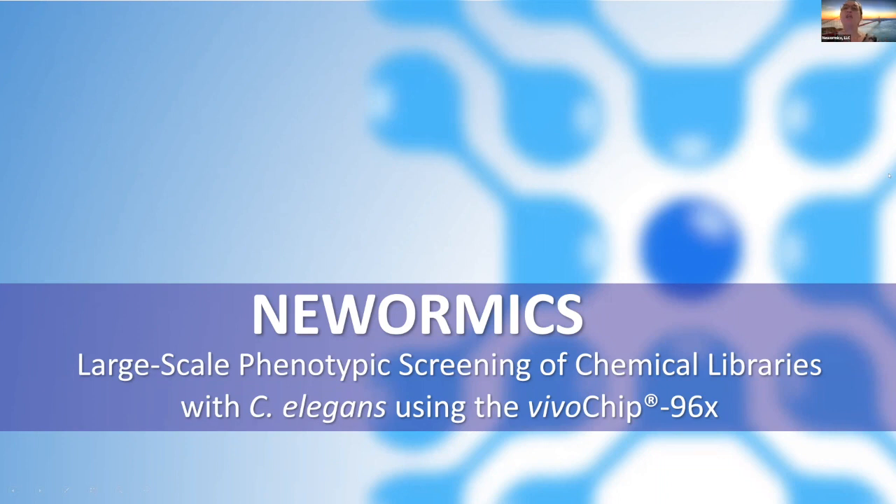Good afternoon and welcome to this NuWearMix webinar on large-scale screening with VivoChip. We're excited to share with you the origin story of the company and two large-scale studies that we have conducted. I'm Dr. Gina Lento, Head of Operations here at NuWearMix and I'll be your moderator. Today with me live are Evan Haggerty, who will first present on the company itself, and Dr. Sudeep Mandal from UT Austin, who will be presenting the studies showing the original applications of the 96-well technology.